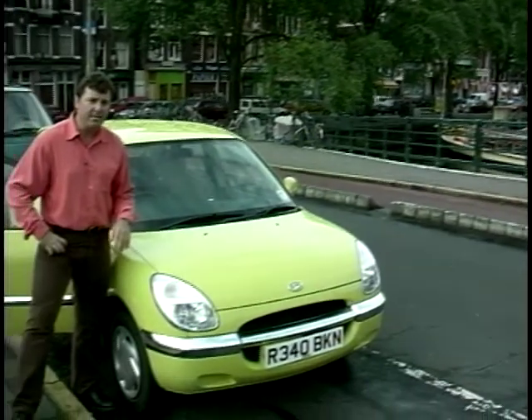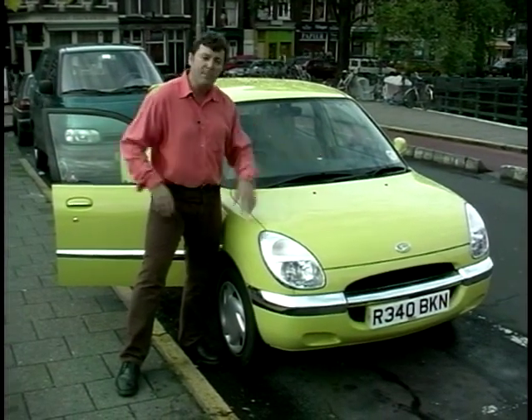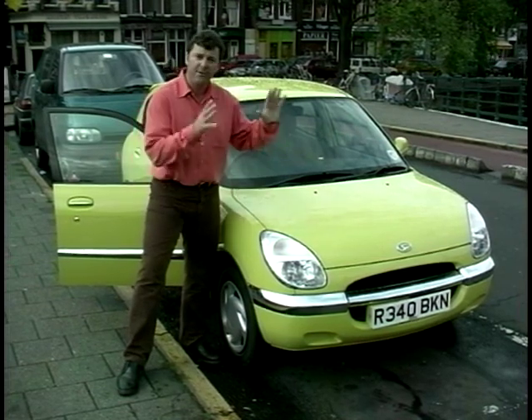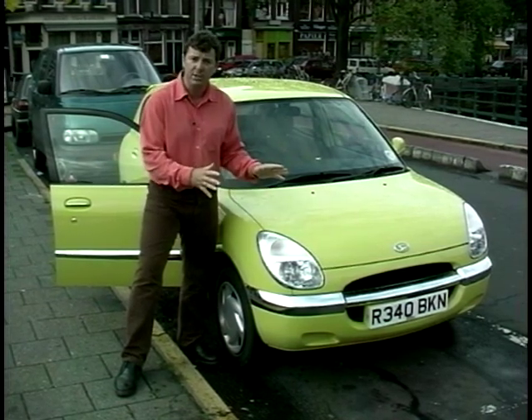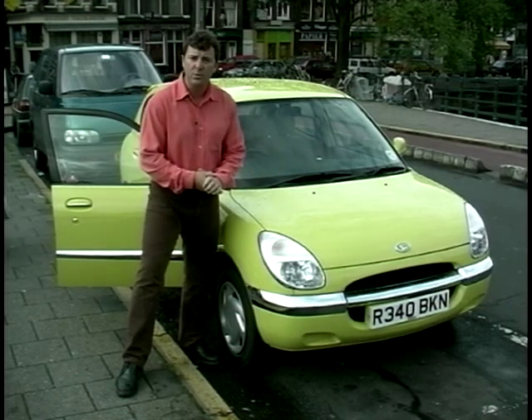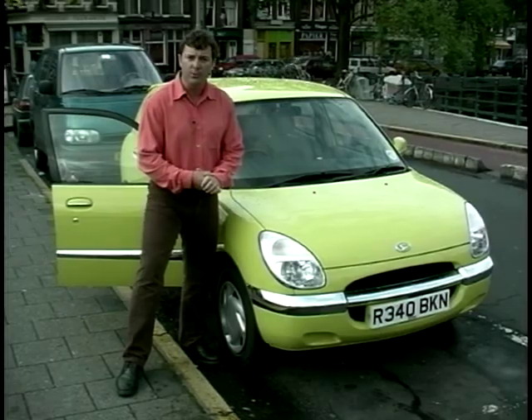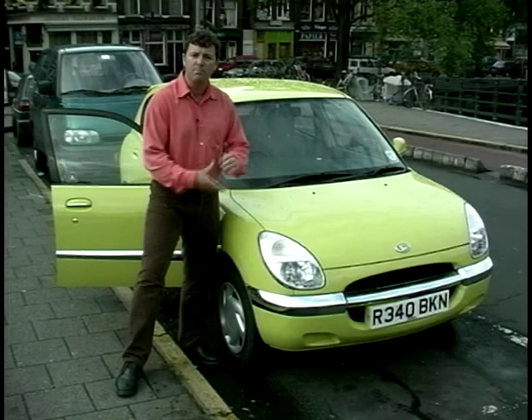And this is the very latest: the quirkily attractive Daihatsu Sirion. The people at Daihatsu have been very busy because this is the fifth new model to be released in just 14 months. And it's a darn sight more attractive than the ludicrously named Popemobile look-alike, the Daihatsu Move. There are two models: the Sirion Plus and the Sirion. This is the Plus model, top of the range.